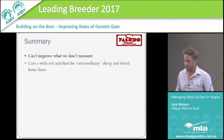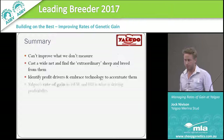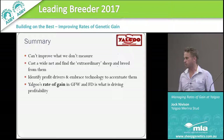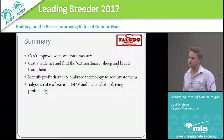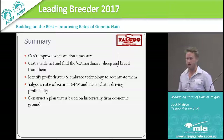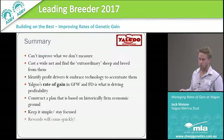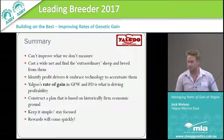In summary: we can't improve what we don't measure. We need to cast as wide a net as possible to find the extraordinary sheep and breed from them. We need to identify the profit drivers. It's Yalugu's rate of gain in fibre diameter and fleece weight that's been driving profitability in our flock, with a very single-minded focus on maximising those things. We were comfortable on historical wool prices and the potential gain we could achieve — it was firm economic ground to put a lot of pressure on. We've kept it simple, stayed focused, and the rewards have come quicker than a lot of people would suggest in genetics.